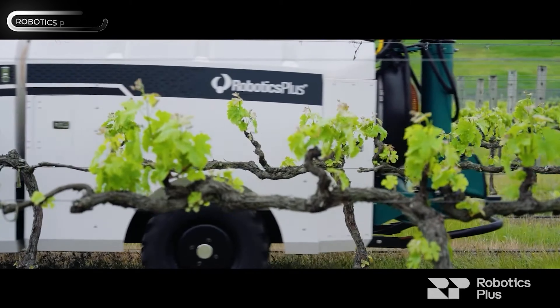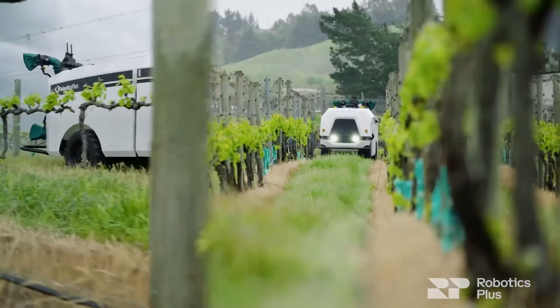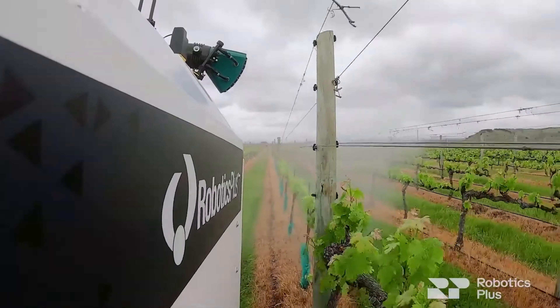New Zealand is at the forefront of agricultural innovation due to their lack of government subsidy, which encourages farmers to be creative in order to remain competitive. It's not surprising, then, that a robotic platform designed for orchards and vineyards comes from there.